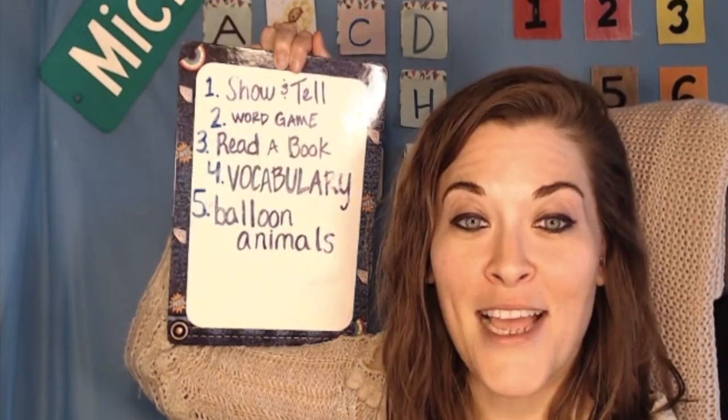Number five, balloon animals. I have a video that shows the three most requested balloon animals: a tiger, a rabbit, and a bear. Of all the prizes, the balloon animals is the most popular one — it could be a reward on its own. It's actually pretty simple. Just practice a couple times and then you've got it. The most important thing is not to over-inflate — I popped like three of those.